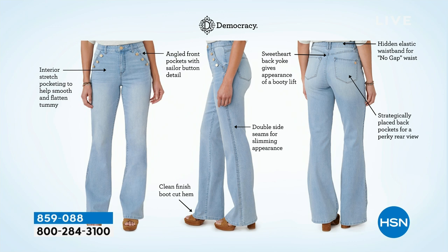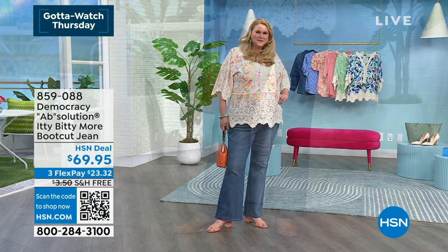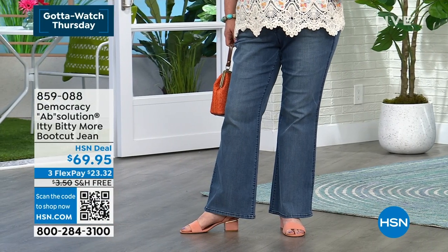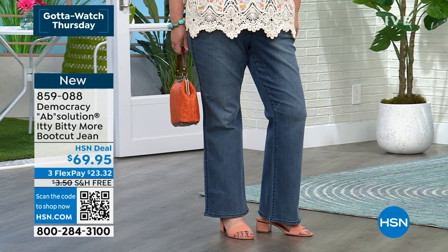Then we have this double side seam, which is forward on the body — again, a beautiful style line that minimizes your shape. The back has our signature sweetheart back yoke, which is arched. And then we have these rounded back pockets, which give you what I call a bootalicious look — a nice rounded, curved look. It's fitted through the leg in luxurious premium denim fabric, with beautiful washes. Each of our jeans has a different thread color and a different hardware finish — gold, nickel, light pewter. This is a frosted gold — so it's like jewelry for your jeans.